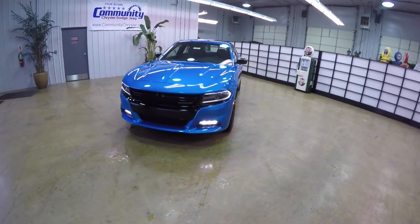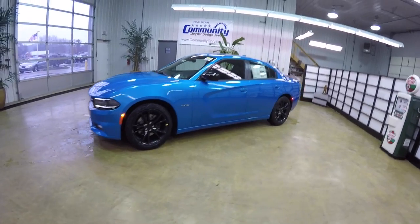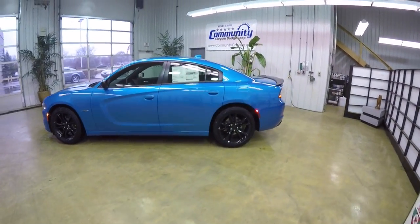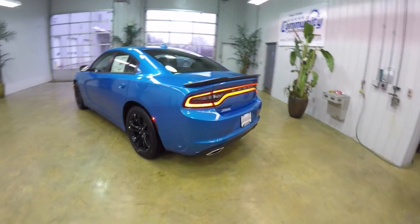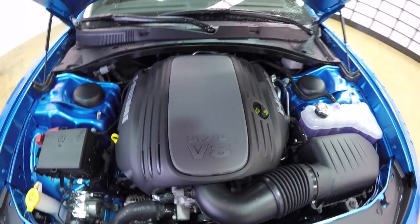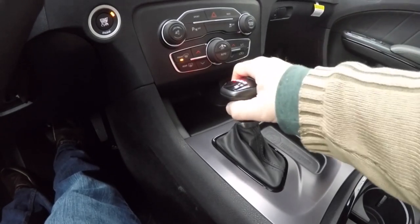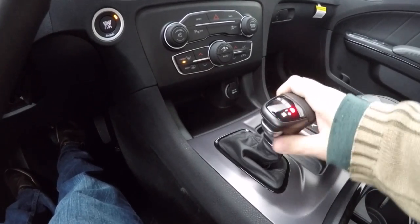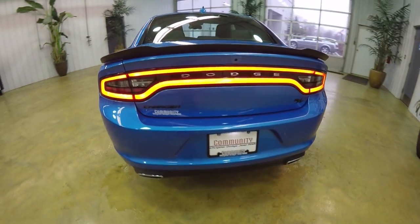Hello everyone, today we're going to take a quick walk-around look at this brand new 2016 Dodge Charger RT Plus Blacktop Edition. This Charger RT is in B5 Blue Pearl Coat with a black leather interior. It is powered by the 5.7-liter Hemi MDS V8 engine with the 8-speed HP70 TorqueFlite 8 automatic transmission with AutoStick manual shiftability. This vehicle is also equipped with the LED racetrack tail lamps.